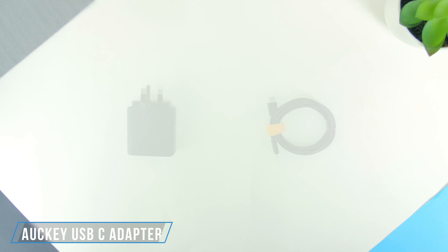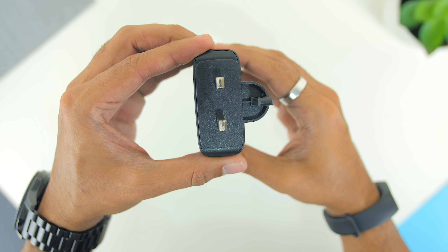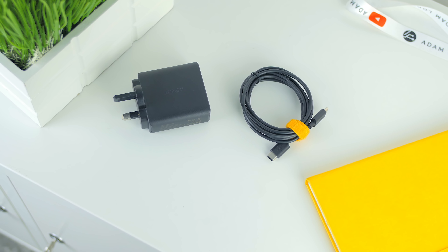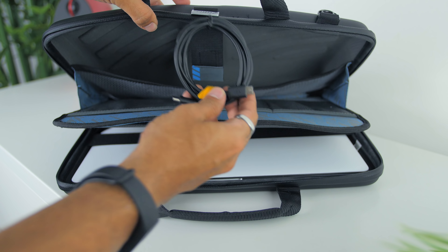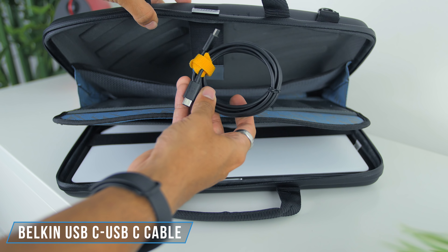Finally, I have the AUKEY USB-C adapter — the same one featured in my best accessories video, which I'll link below. This charger can be used to charge not only my phone but also the MacBook Pro, which is super cool. Since the adapter doesn't come with a cable in the box, I have a black USB-C to USB-C cable from Belkin.